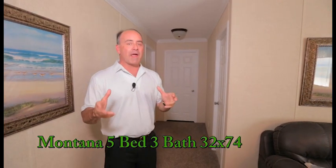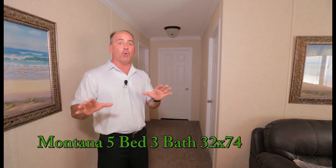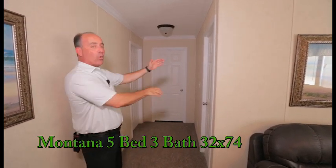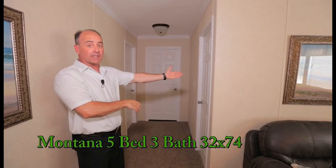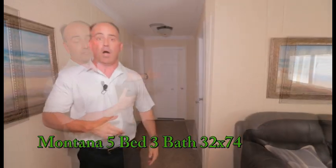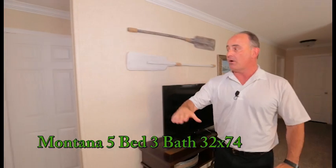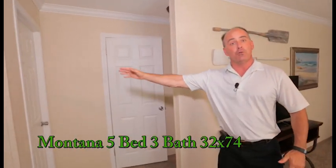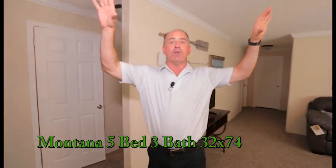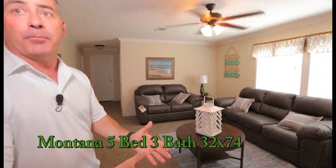This is our beautiful brand new Montana five bedroom three full bath home. We have two back bedrooms on this side, one of which could be an office in lieu of a bedroom, and then we have a bathroom at the end. Over here off the den area — we're in the den right now — we have another two bedrooms and a third full bath, with crown molding upgrade and solution-dyed high-end carpet.